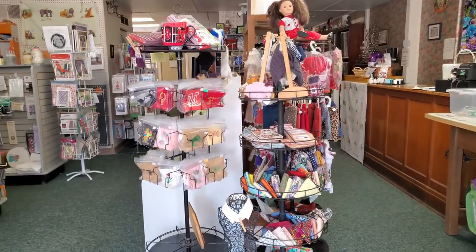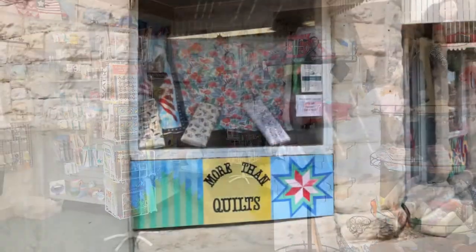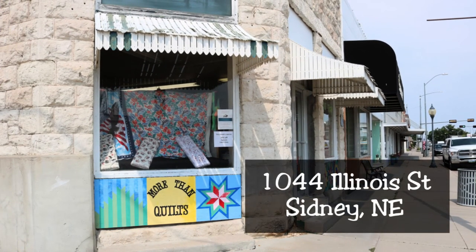You don't see her, but I'm with Mary. Mary, where are we at? You're at More Than Quilts in Sidney, Nebraska. Welcome. And where is the address for the store? 1044 Illinois Street.